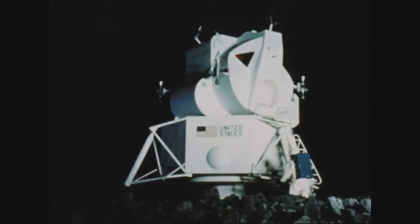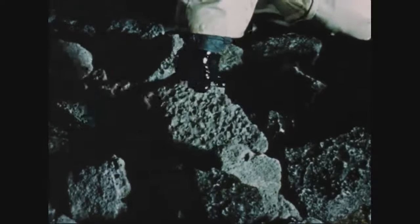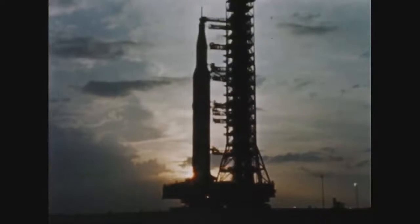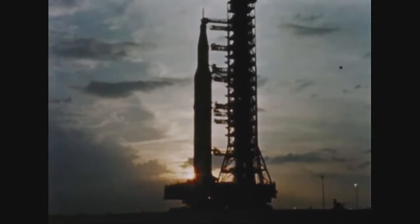When astronauts stand on the surface of the Moon, they will be part of what President Kennedy called the most hazardous and dangerous and greatest adventure on which man has ever embarked. But man hasn't arrived there yet. There is still a lot to be learned about this strange, hostile world.